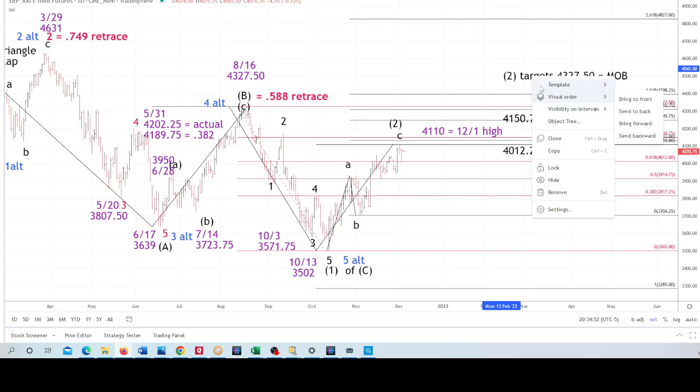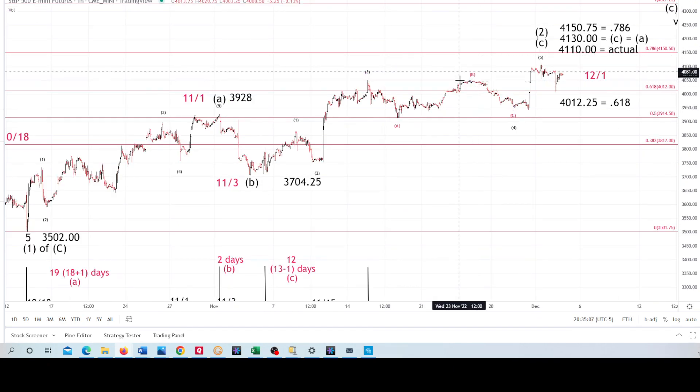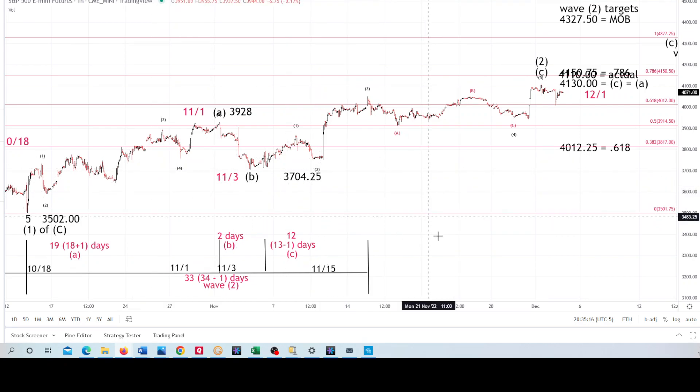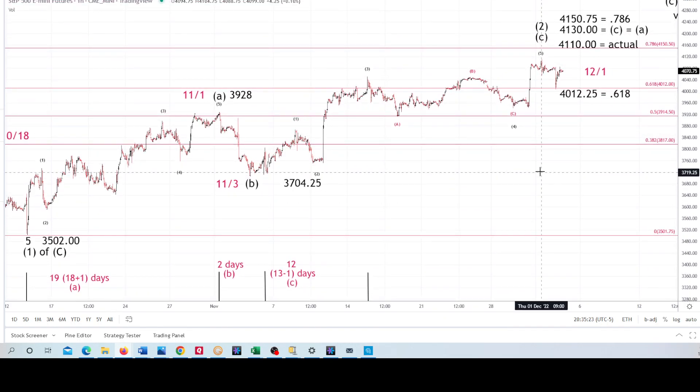Let's get into our ES here. We've got that 4,110 high on 12-1. There's a higher 0.786 retrace, and I think I have the C equals A target on the hourly — yes I do. The futures were also moving in Fibonacci ratios in terms of time. We have pattern, we have price, and we have time, and they're all lining up — so this is an exciting time. There's that C equals A at 4,130. The 0.786 in the futures is 4,150, and the actual high was 4,110 on the 1st.